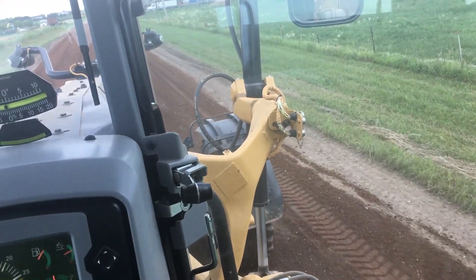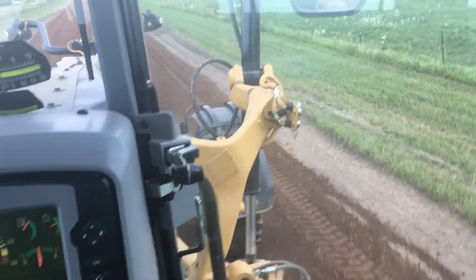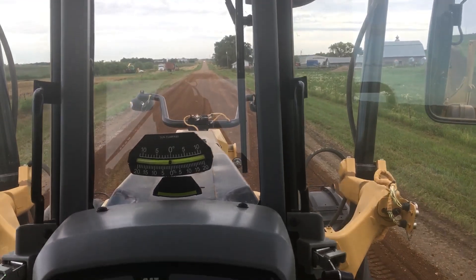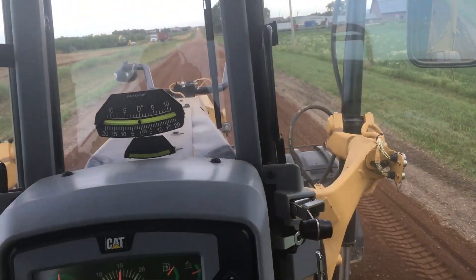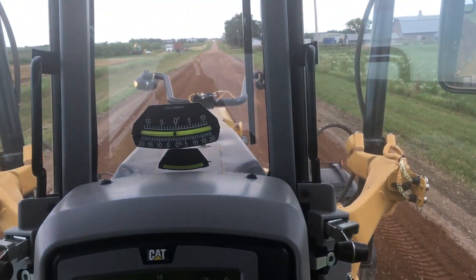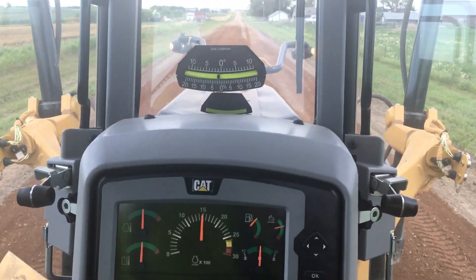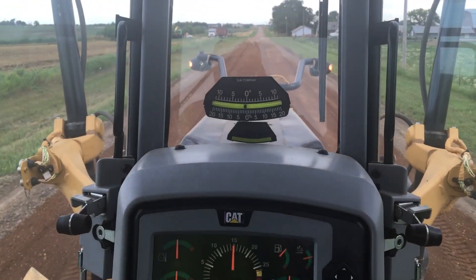It's been a long, crazy spring. Hard to believe we're just spreading gravel and it's already in the middle of July. But I guess we're doing what conditions allow us and hopefully everybody's getting along okay. And our roads are starting to shape up a little bit better.